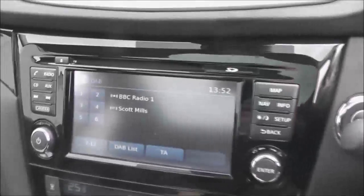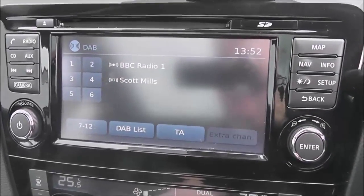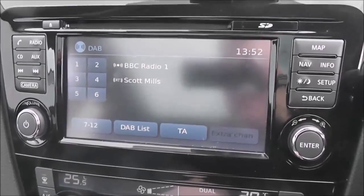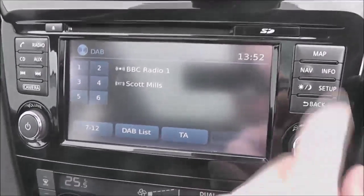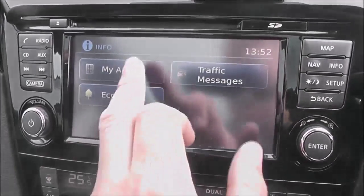The driver's seat is also electrically adjustable. Now if we jump in, we'll take a look at some of the features. The entertainment system here in the centre is the new Nissan Kinect system. This gives you FM, AM and DAB digital radio. It's got a single CD player and it's also Bluetooth enabled so you can connect up your compatible mobile phones and smartphones.